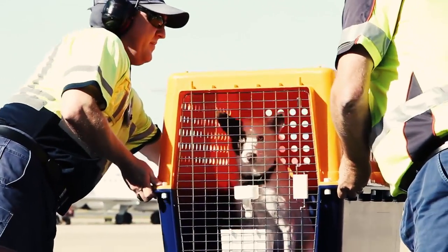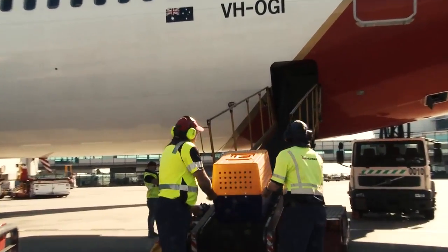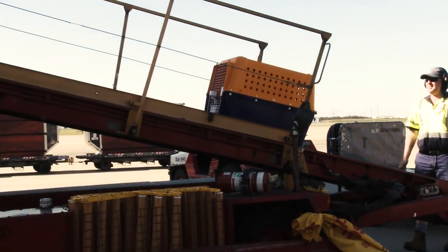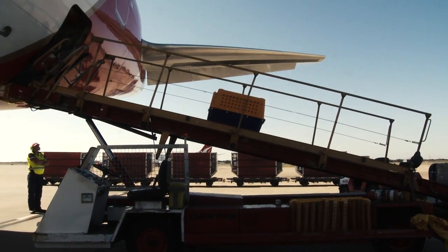Upon arrival at the aircraft, Sahara's cage will be placed on a belt loader for transfer onto the cargo hold. Animals travel in the lower cargo compartment of an aircraft.